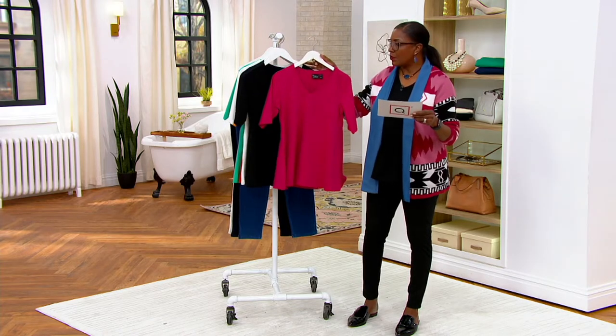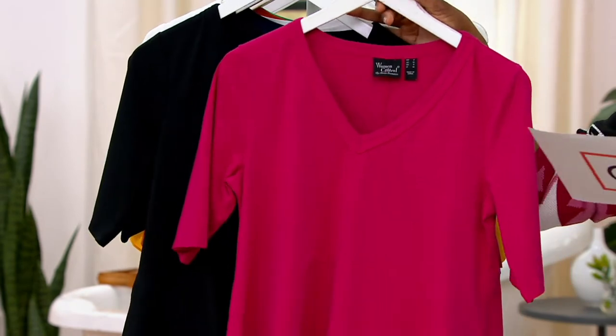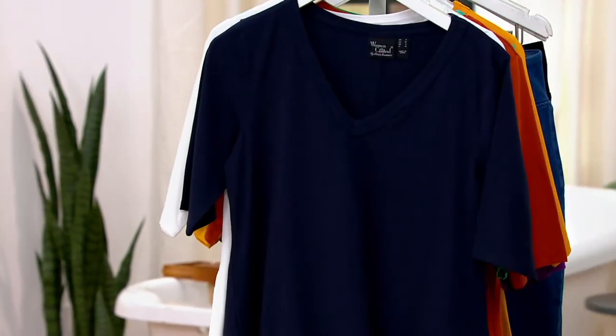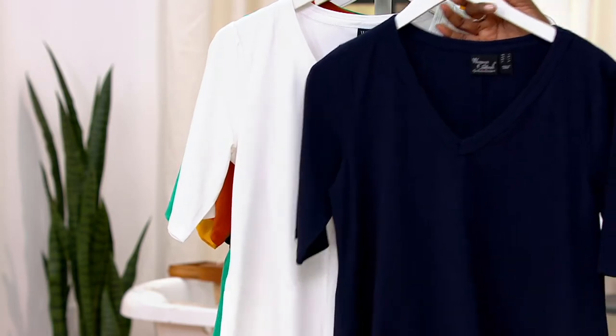First up, the raspberry and black is one color offering — a bright raspberry and your foundational black. Same silhouette in both tops. You get two of them for one great price and one shipping and handling.